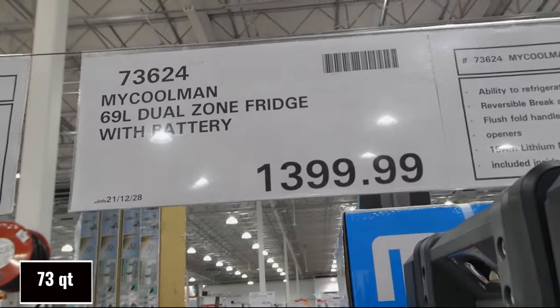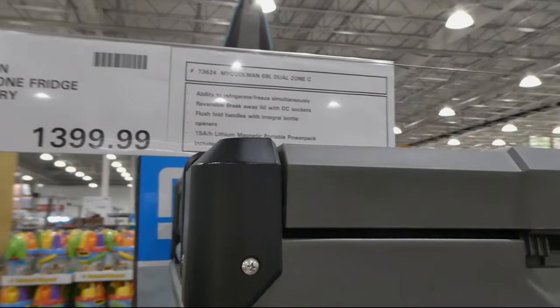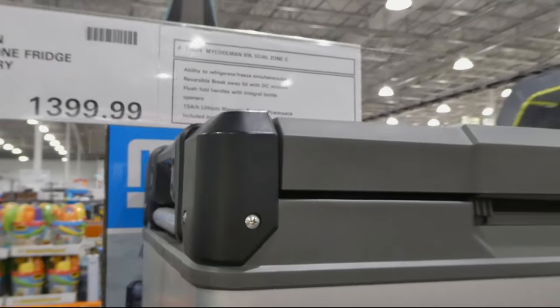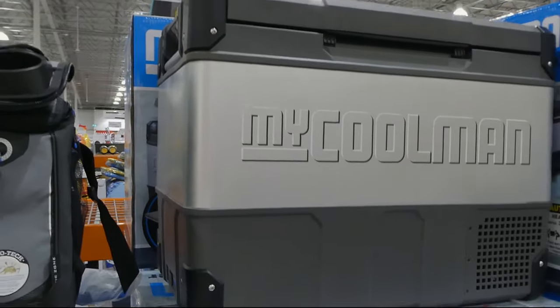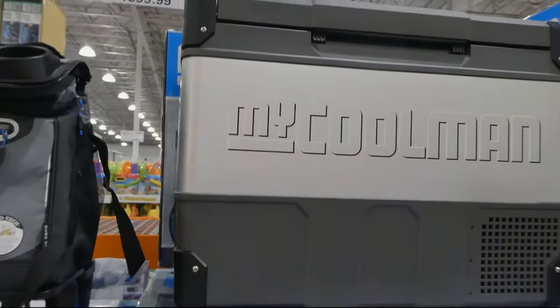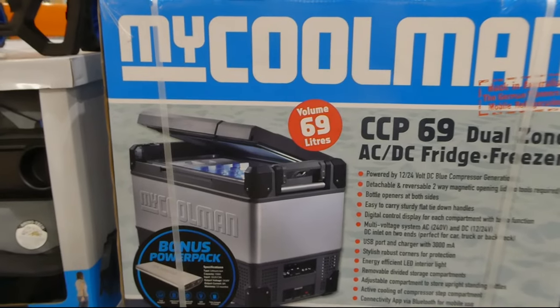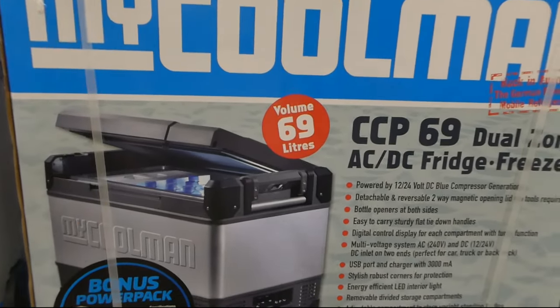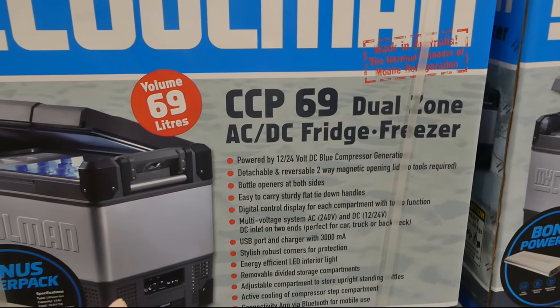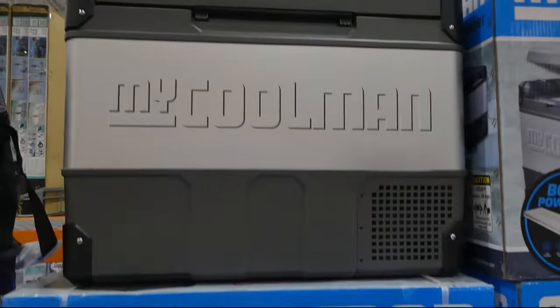There's an even bigger one — the MyColeman 68-liter dual zone fridge with battery for $1,400. It has the ability to refrigerate and freeze simultaneously or you can do both. It has a reversible breakaway lid, flush fold handles that sit in and don't stick out, and an integral bottle opener. It's powered by a 12 or 24-volt DC blue compressor generator. It has a detachable and reversible two-way magnetic opening lid that can open on either side, and bottle openers on both sides.